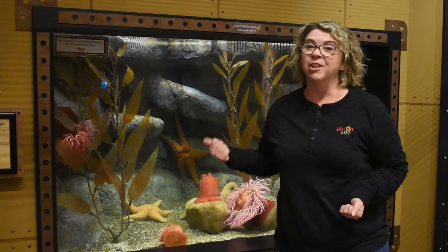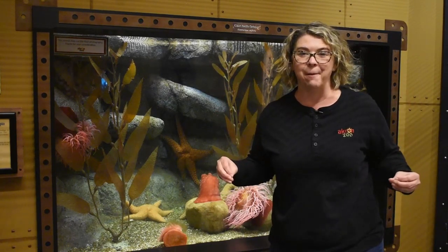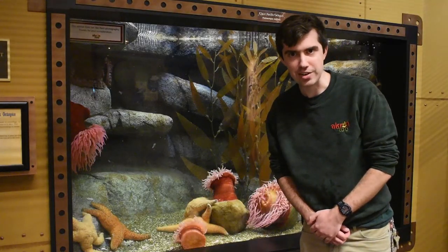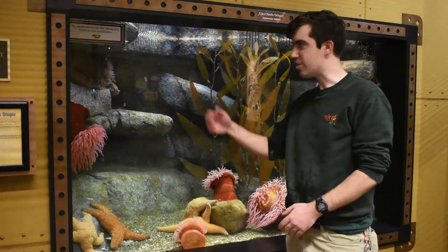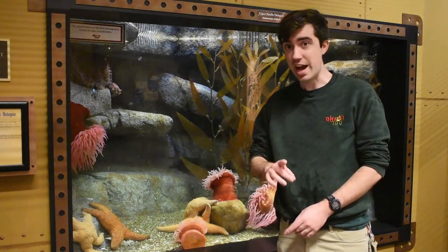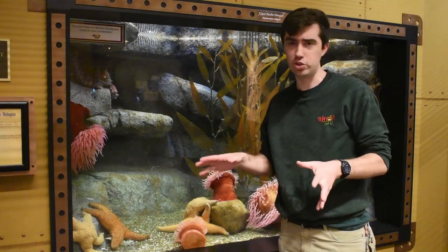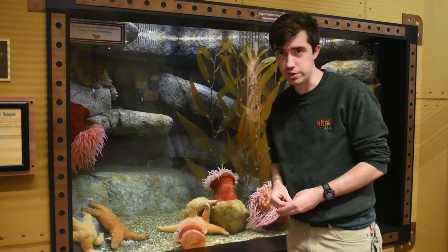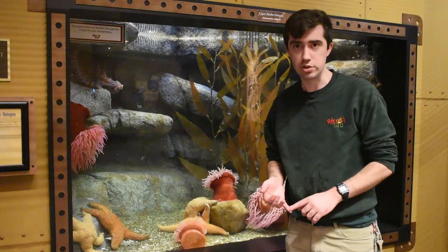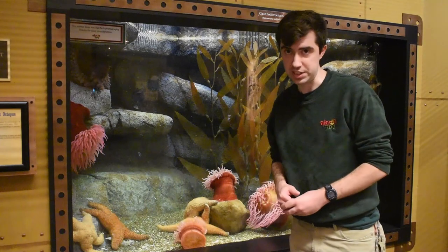Our octopus is so smart that our keepers have actually been able to do training with them — let's go check that out. Hi, I'm Tyler Brown and I'm an aquarist here at the Akron Zoo. Octopuses have eight arms and nine brains — that is one brain for each arm and one central brain that helps control and coordinate function between all of those other brains. Octopuses are masters of camouflage; they can change not only the color of their skin but also the shape and texture of their skin to meet their environmental needs.